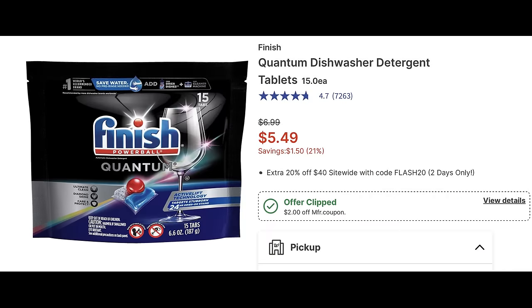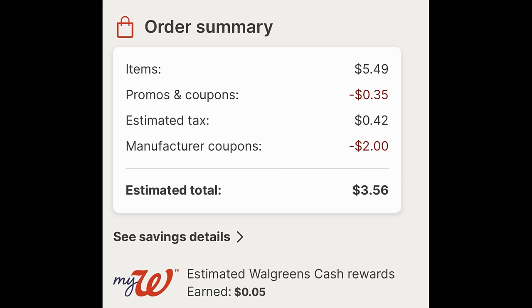Let's check out a deal on the Finish Quantum dish tabs — the 15-count on sale for $5.49. Add one to cart and clip that $2 Finish digital coupon. I also entered the code WAG10 for 35 cents in additional savings, making it $3.56. A good filler item if you're using that purchase coupon and if you need some dish tabs.